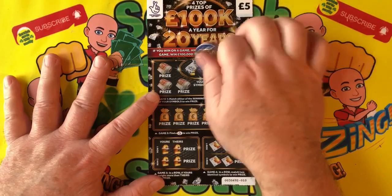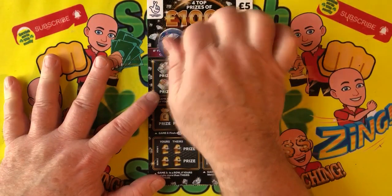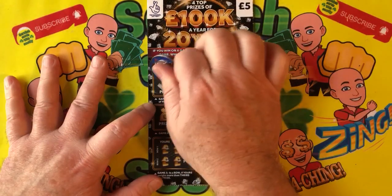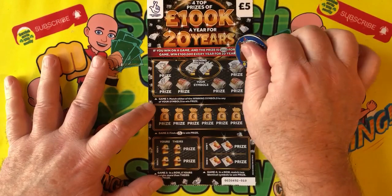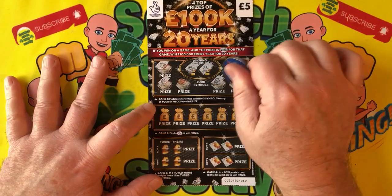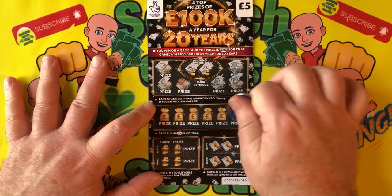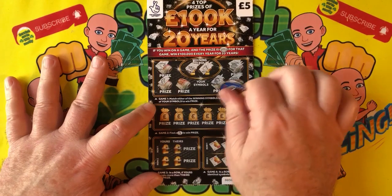Let's see how the first ticket does. Donkey Kong's in the house with my Super Mario challenge coin — let's see how we do, whether Donkey Kong can dig us out a cheeky little win. So far we got a wallet, a pound symbol, a bank, a purse, a chest — but we did not get a matching symbol. We are looking for the lottery fingers — we find them! Donkey Kong's done it again, delivering wins on tickets.